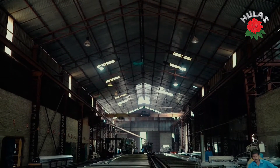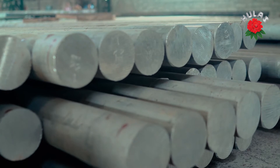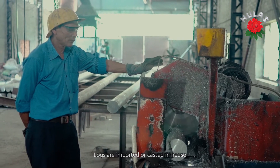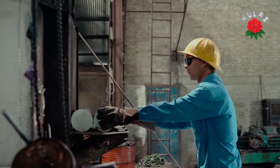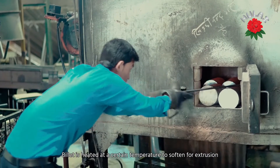Hulas Aluminium Division, established in 1990, became the first aluminium extrusion industry in Nepal. With the aim of catering to the domestic demand for quality aluminium profiles, Hulas Steel Industries has since been serving as the best alternative to wood in architectural and institutional buildings.